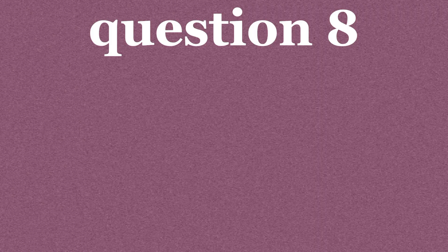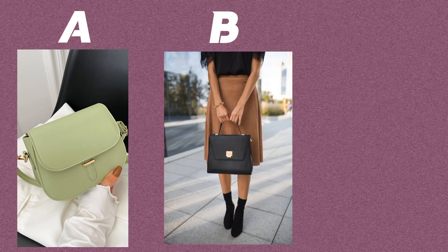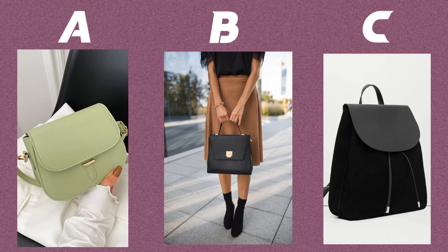Question eight. Your favorite type of handbag is? Option A: a simple and practical cross-body bag. Option B: a statement clutch or structured handbag. Option C: a boho-style hobo bag or backpack.